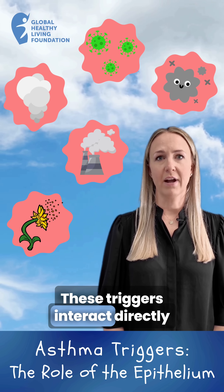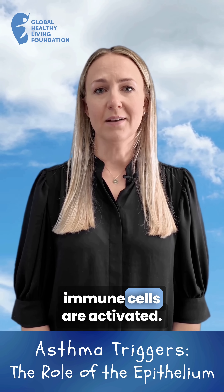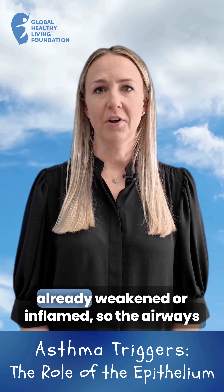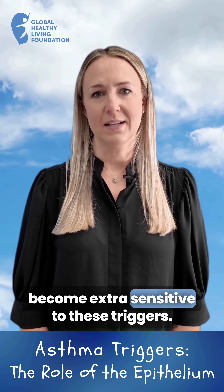These triggers interact directly with the epithelium. When that happens, immune cells are activated. In people with asthma, this lining is often already weakened or inflamed, so the airways become extra sensitive to these triggers.